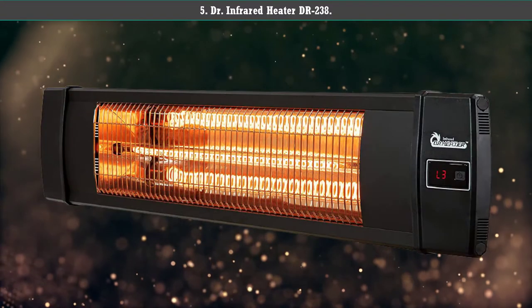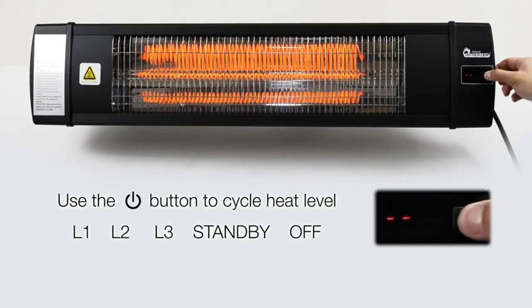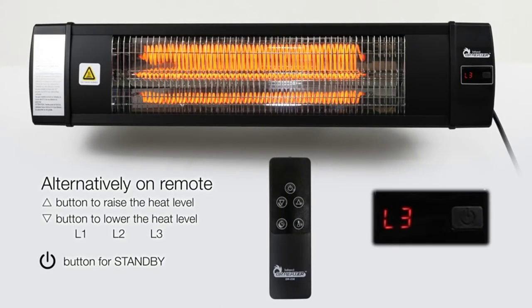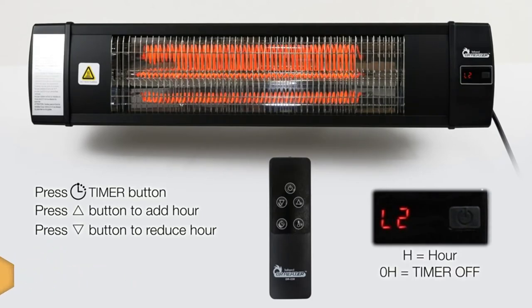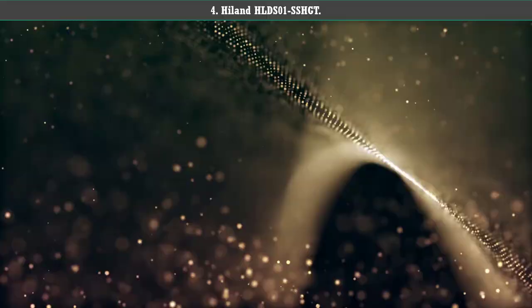Number 5: DR Infrared Heater DR-238. For a versatile heater that performs just as well in indoor and outdoor spaces, the DR Infrared Heater 1500-watt carbon infrared heater can be easily mounted on any wall or ceiling with the included mounting brackets to provide clean, silent, instantaneous, and odorless heat. It's made with durable aluminum, which is weatherproof, and it also has overheat protection. There are three settings to choose from, a timer, and remote control.